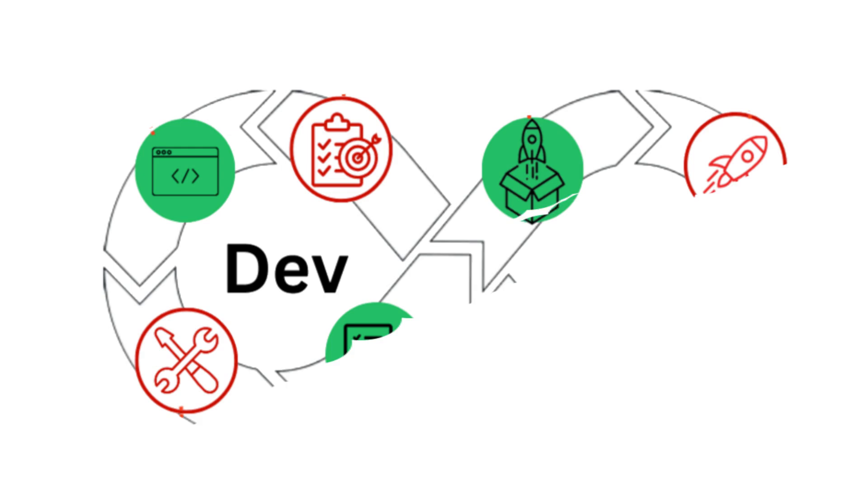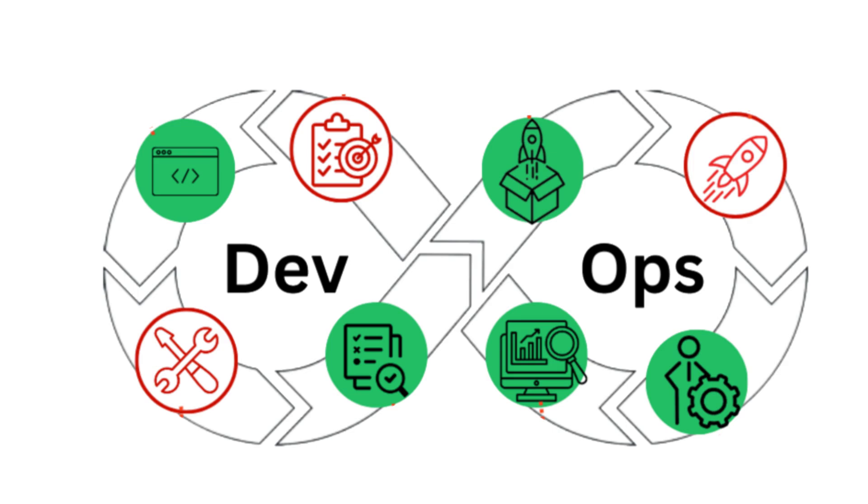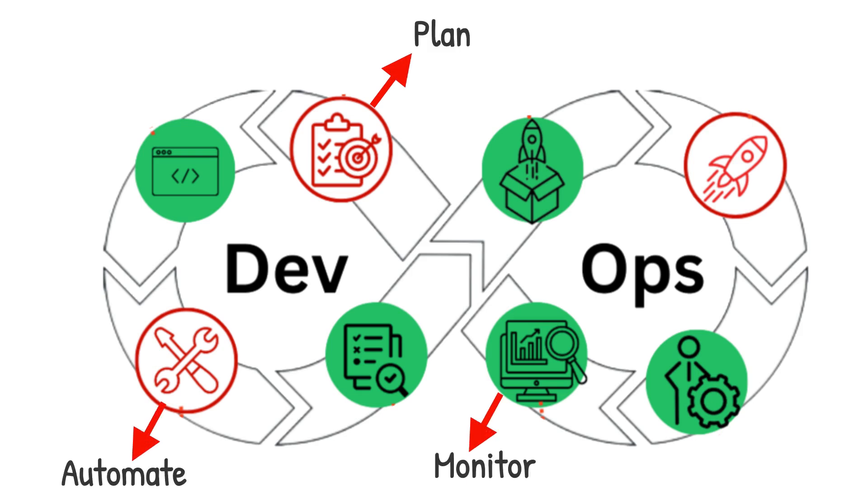Now imagine a different approach — one where your release pipeline is smooth, efficient, and predictable. One where every step is clear, automated, and monitored. That's the promise of DevOps release management. Today I'm breaking it down into three key pillars that will transform the way your team works: plan, automate, and monitor. As we go, think about how these concepts apply to your current workflow. Better yet, take notes and start brainstorming changes you can make today.